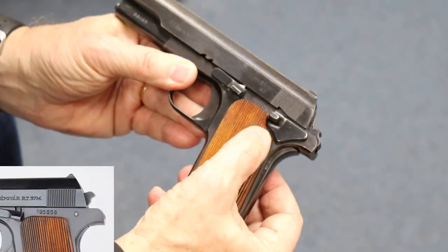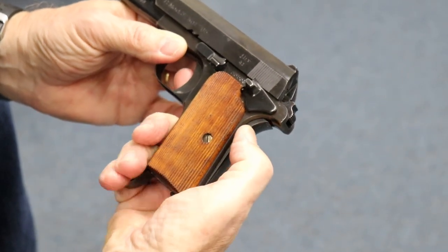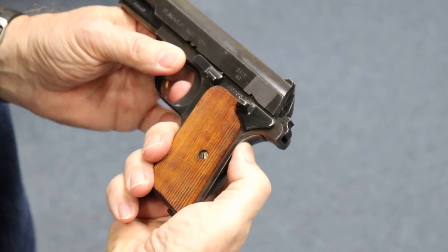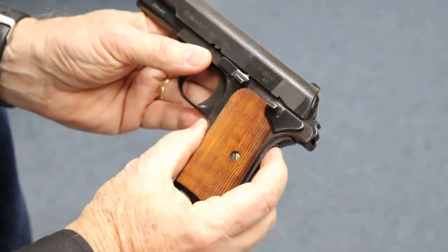The Nazis added the date and their Waffen stamp. They also added a safety lever — you can see on the original Femero it does not have that safety lever. When the pistol is cocked, it just pops up — that's an additional safety. It also has a grip safety, which again the Colt design does not have.